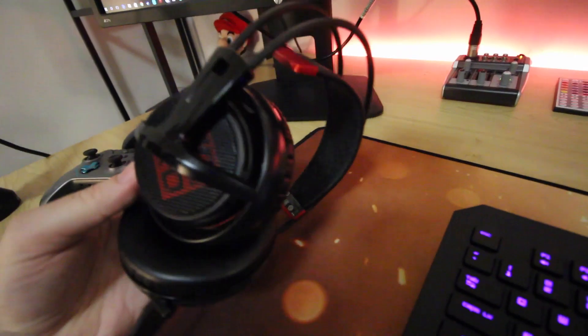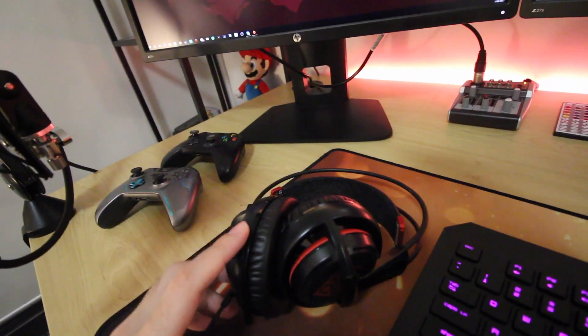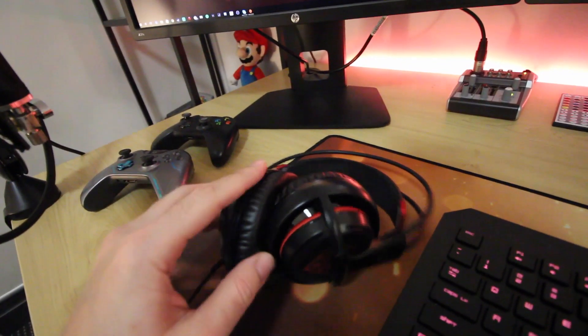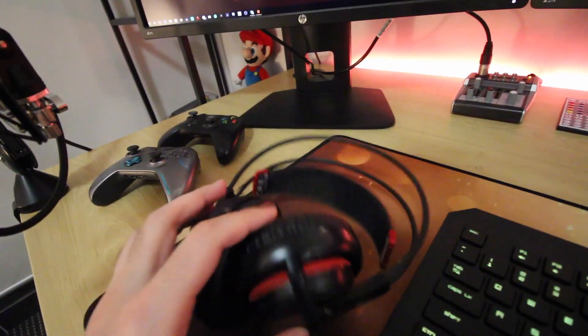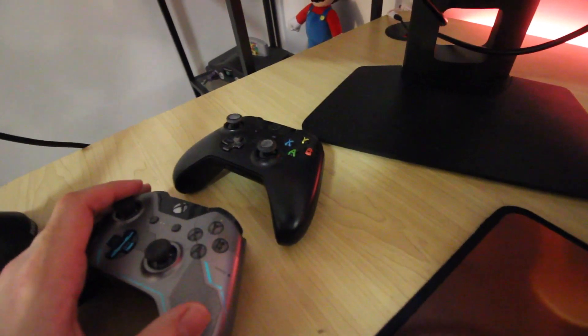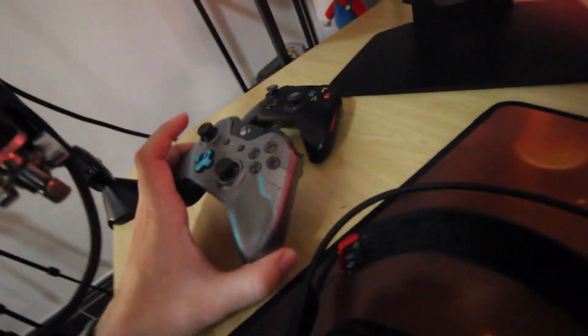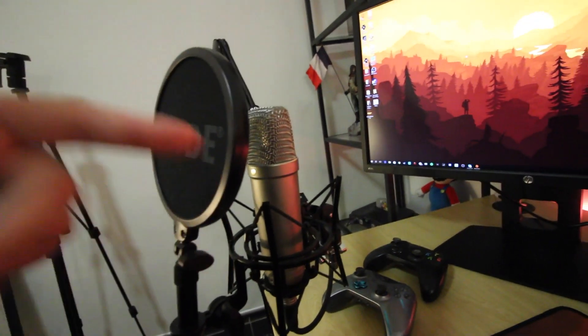Right here is my headset - it's also Omen based. I think SteelSeries technically make this headset. It's pretty good, I really like it - it's comfortable, that's the main thing to me. A lot of sound is very similar. Here are my controllers for the Xbox One, and I actually plug one of these in for Rocket League. Over here it is my mixer, which runs to my microphone so I can do all that stuff.